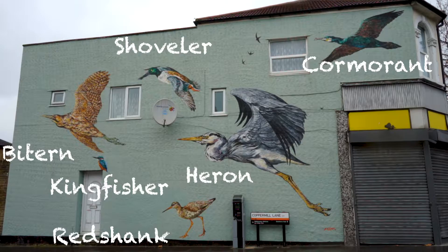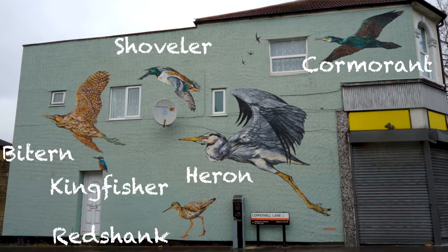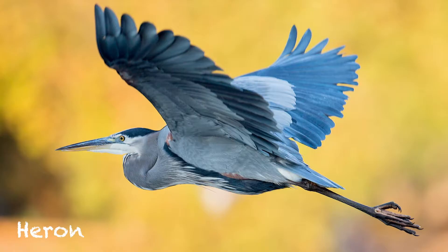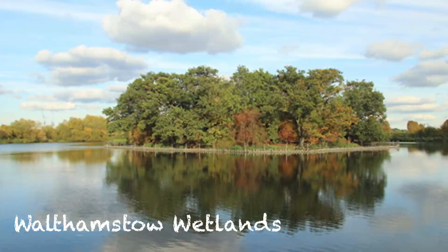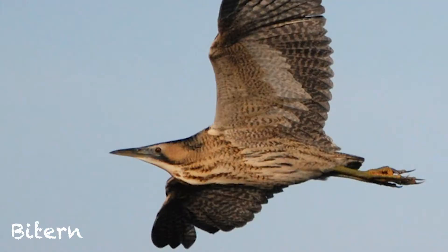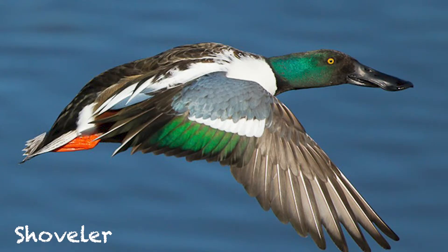The mural I painted on Copper Mill Lane was like a celebration of Walthamstow Wetlands. I painted that just before Walthamstow Wetlands opened to the public — it's the biggest urban wetland in Europe. Several reservoirs have been reclaimed for nature; they're still used as reservoirs but they've also got big reed beds and there's a cormorant colony living on one of the islands. That was for St. James Big Local, who asked me to do it as part of improvements for the area, funded by a lottery grant.